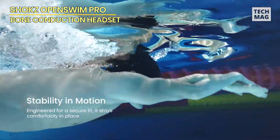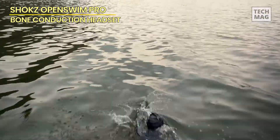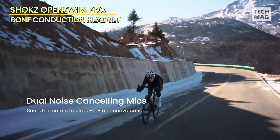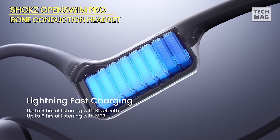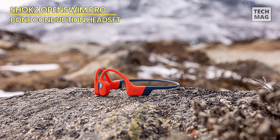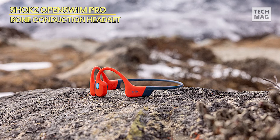The open-ear design not only delivers superior audio quality, but it also promotes safety by allowing users to remain aware of their surroundings. Users may listen to their favorite music while jogging, cycling, or swimming without losing connectivity to the outside world. These headphones have a battery life of up to 9 hours, making them ideal for lengthy workouts and extended use.